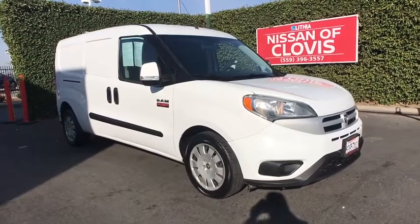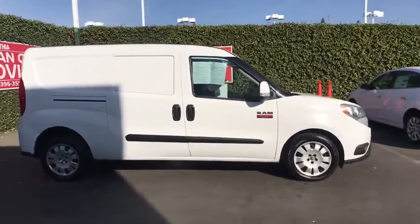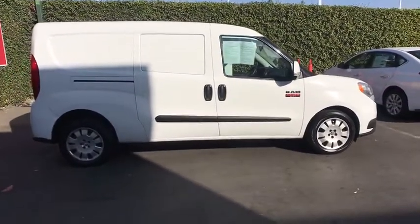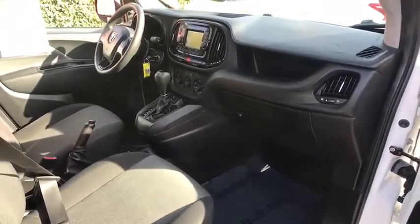You are going to love the 2015 Ram ProMaster City. The Ram ProMaster City is available in multiple trims and comes with backup cameras, hands-free calling, and low floor height. The wide variety of configurations allow you to find the right fit for you.